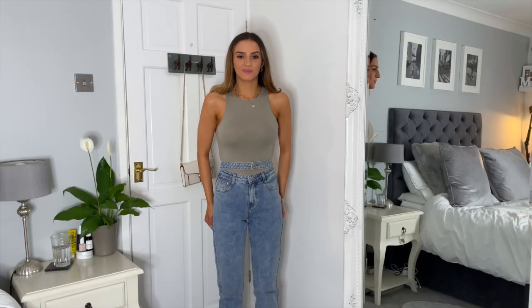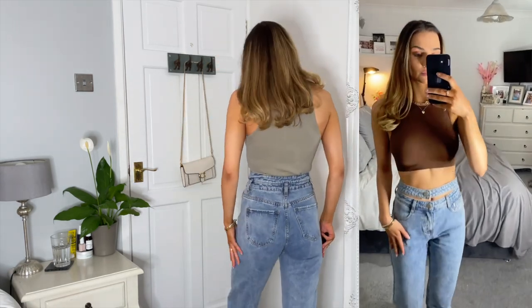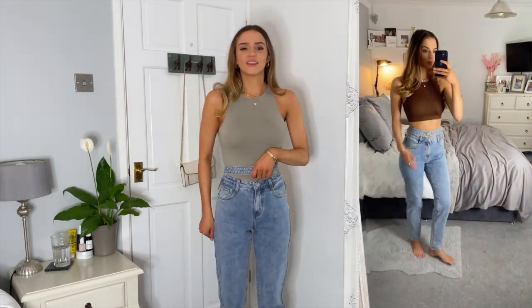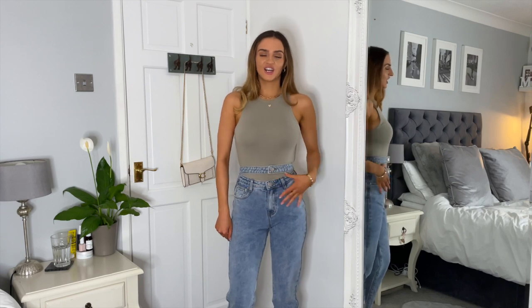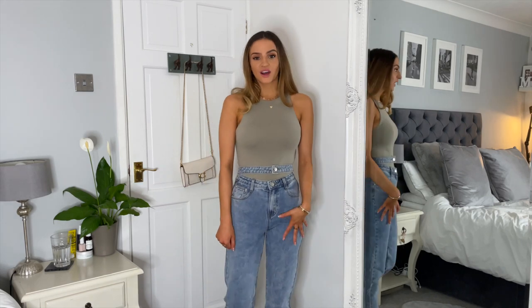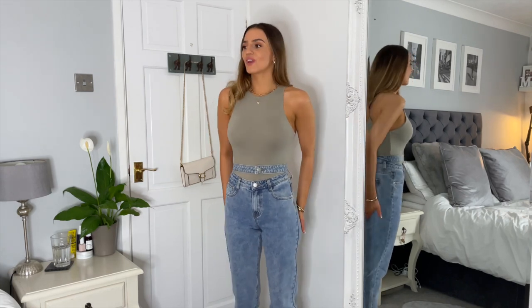Here we have the blue jeans. The overall fit on me is absolutely perfect — I wouldn't have wanted them any bigger or smaller. However, I just don't think I'm that keen on the cut-out detail, and I feel like they're slightly lower cut than the other jeans I tend to wear. The quality and style I do really like, but I'm not 100% sure if I'll be keeping them — I'll see what they look like with other tops.